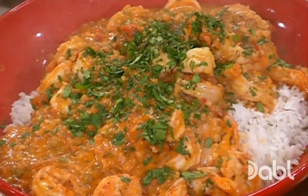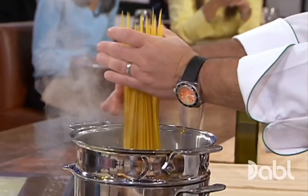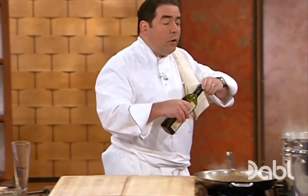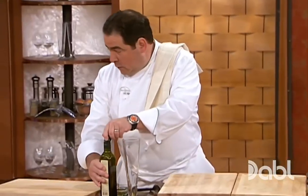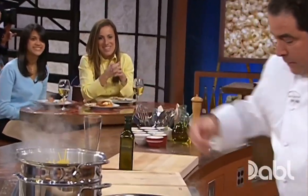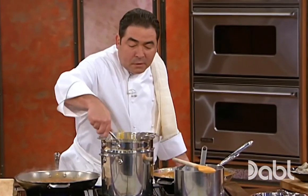Here's where we're going next: fresh parsley going in, linguini going in here, a little olive oil, a little salt. We're going to turn this down, get the spaghetti cooking. When we come back, shrimp fried Diablo. Stick around!